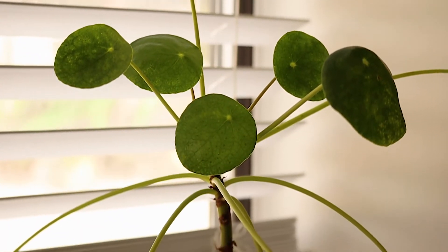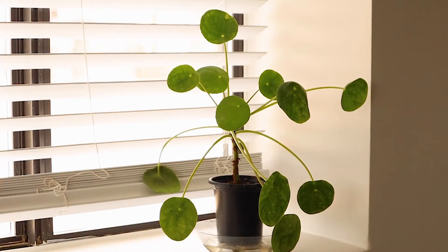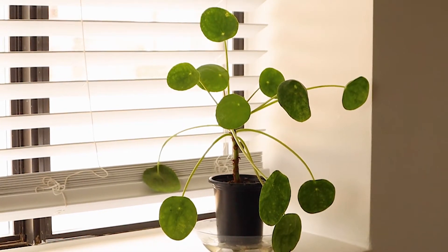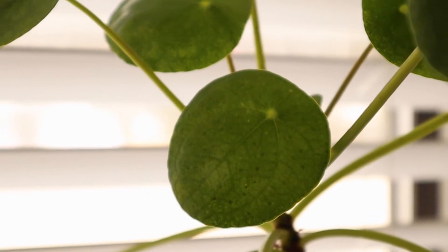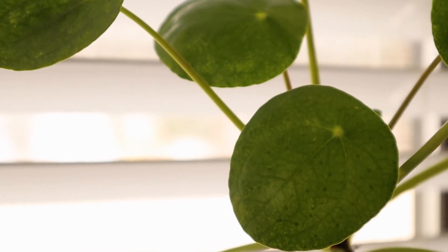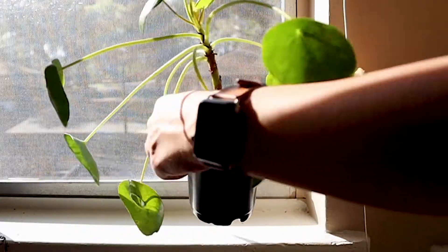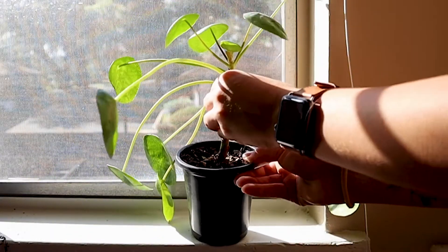Our next plant is probably one of the most unique-looking houseplants on the market right now. The pilea, also known as the Chinese money plant or pancake plant, is different than any other plant you've seen before. Its coin-shaped foliage gives this plant major personality. Pileas prefer medium to bright indirect sunlight, and to keep your plant looking full, you can rotate it periodically to ensure equal light on all sides.